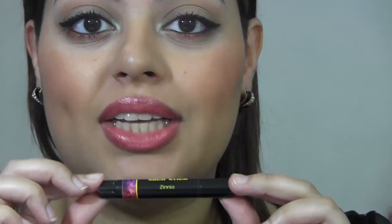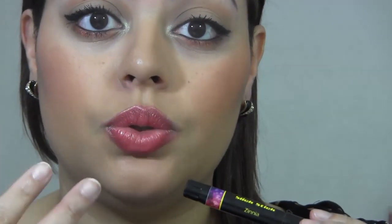The last of the Slick Sticks is Zinnia, described as a sheer coral shimmer. Zinnia looks a lot like Aces, however it's not as bright. If you're looking for something a little more subdued, this is probably the way to go. I don't think you need both Aces and Zinnia, but this is definitely a pretty one.